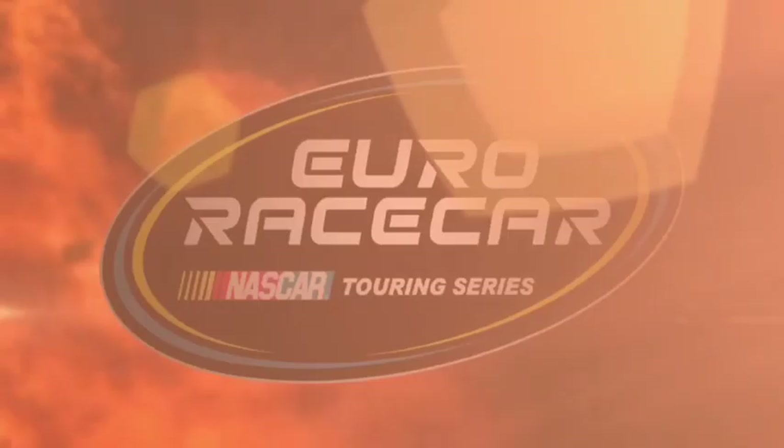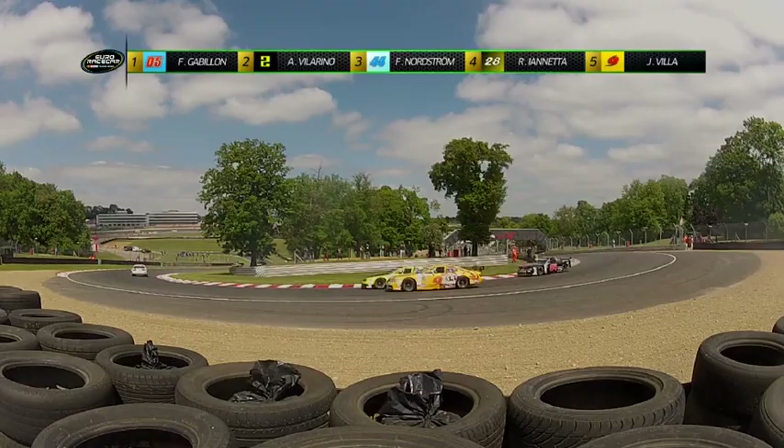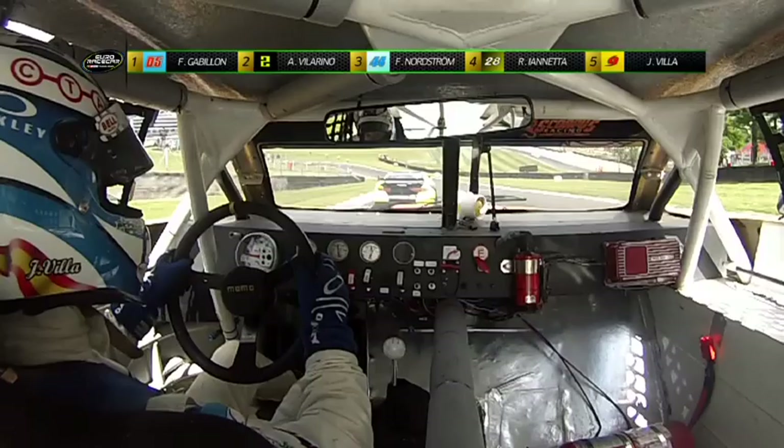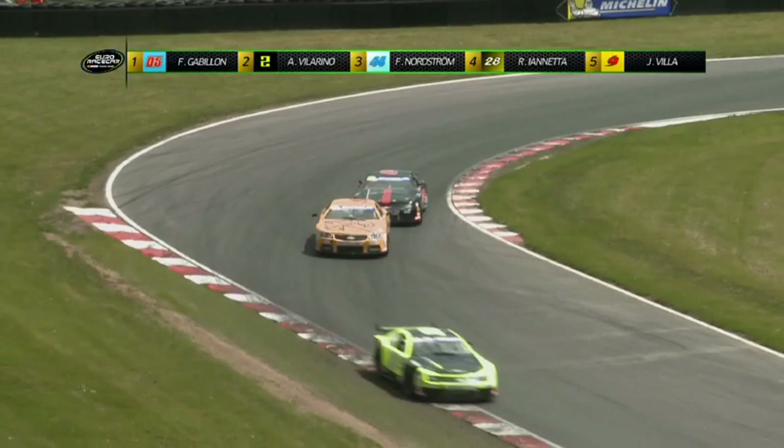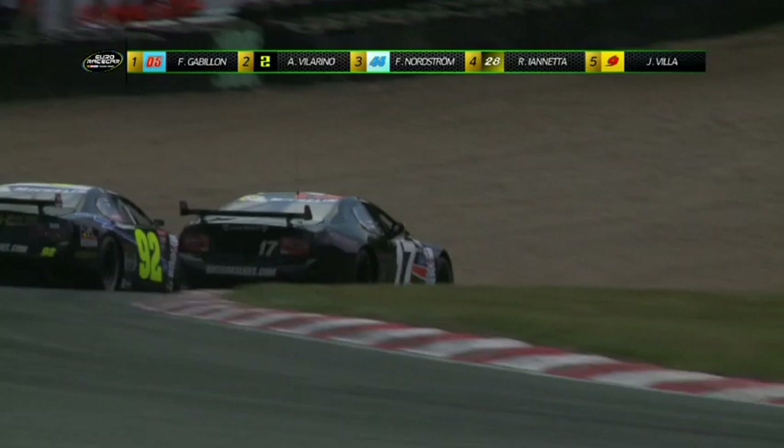Bagarre dans le peloton pour la 4e position entre Ravier Villa et Romain Iannetta. Le pilote de la voiture numéro 28 fait l'intérieur sur l'Espagnol au virage de Drids. Ravier Villa est tout de suite menacé par Jan Zimmer, voiture numéro 64. Dans le peloton, Anthony Gandon est à la lutte face à Stuart Goff et Willy Boussena. Le champion Euro Race Car 2009 fait l'intérieur sur Goff, voiture numéro 92, et s'empare de la 10e position.